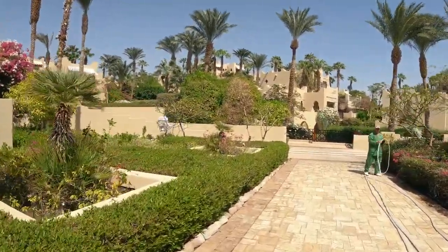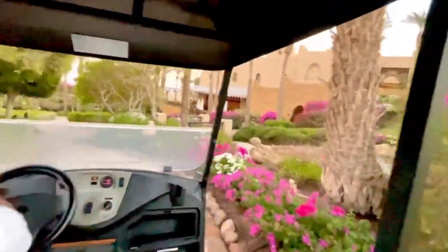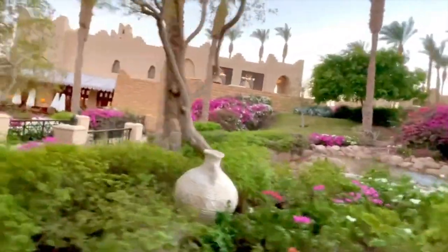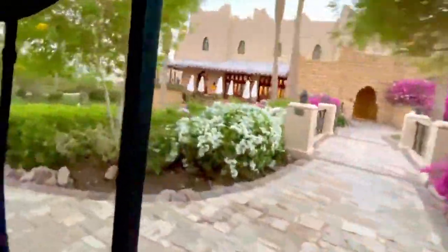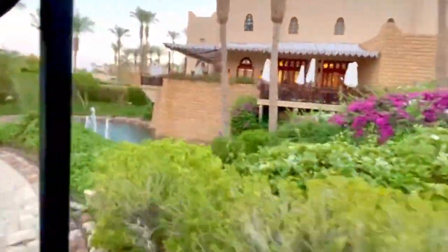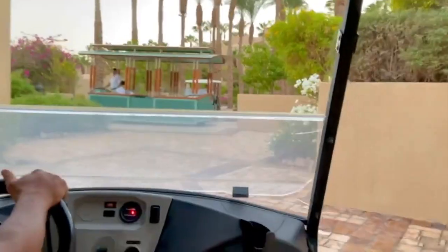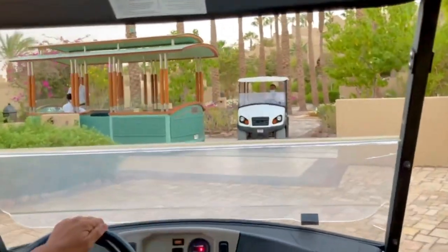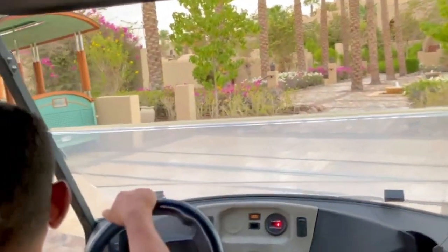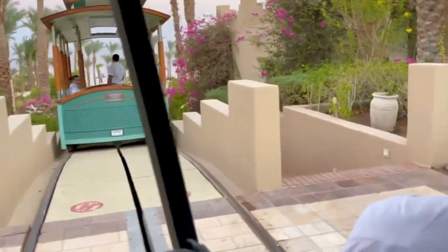The overall guest experience at Four Seasons Resort Sharm El Sheikh can be summarised as an unparalleled oasis of luxury and relaxation. Guests have praised the resort's stunning location, refined accommodations, delightful dining experiences, and attentive service, leaving them with cherished memories of their stay. The value for money is widely regarded as excellent, with the resort's exceptional offerings justifying the investment for an unforgettable vacation experience.